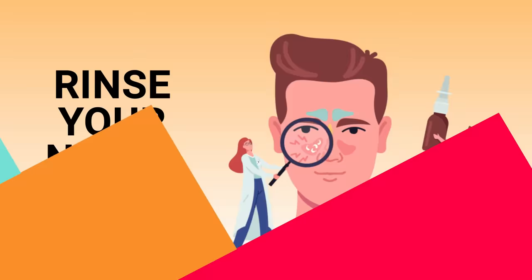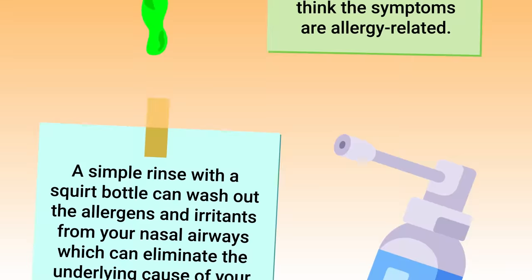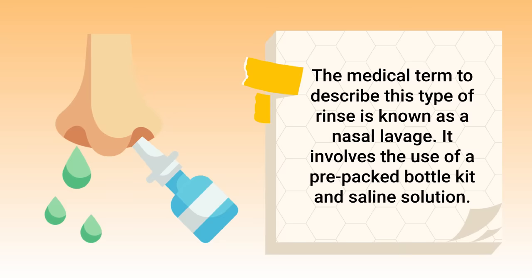The next method is to rinse your nasal cavity. Rinsing your sinuses is a simple and effective way to alleviate the symptoms of post-nasal drip — especially if you think the symptoms are allergy related. A simple rinse with a squirt bottle can wash out allergens and irritants from your nasal airways, eliminating the underlying cause of excess mucus production. The medical term for this type of rinse is nasal lavage.